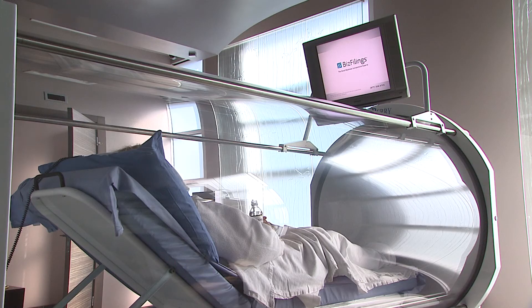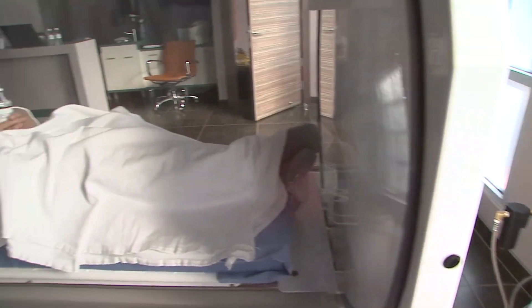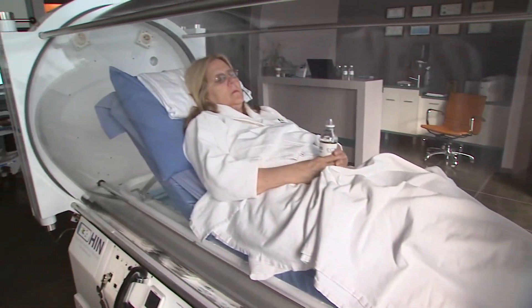Hyper and baric — hyper meaning more, baric meaning pressure. It has to be that combination. One of the indications the hospital-based hyperbarics uses is for blood loss anemia. And there are religious factions out there that will not do anything medical. Well, I'm going to help rebuild and build your blood with oxygen.